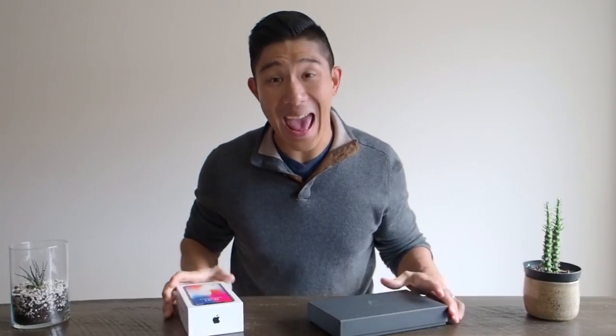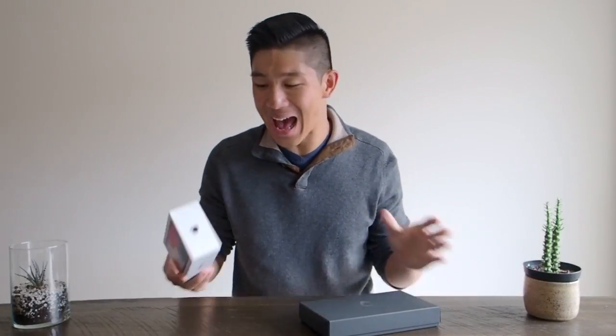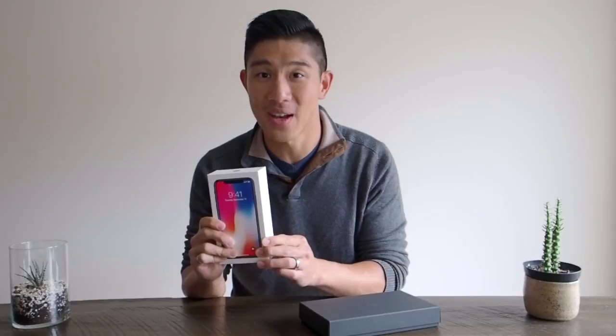Hey guys, I am back! Guess what I have in front of me? I have the iPhone X — or iPhone X as a lot of people are calling it — in the space gray and 256 variety.